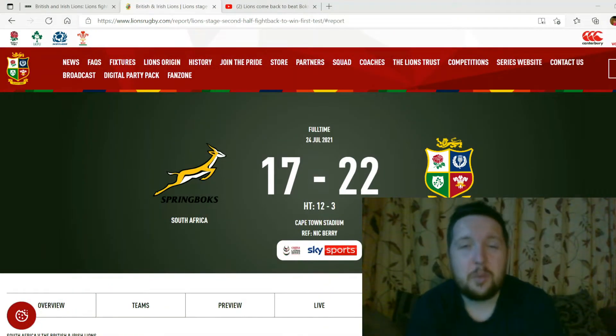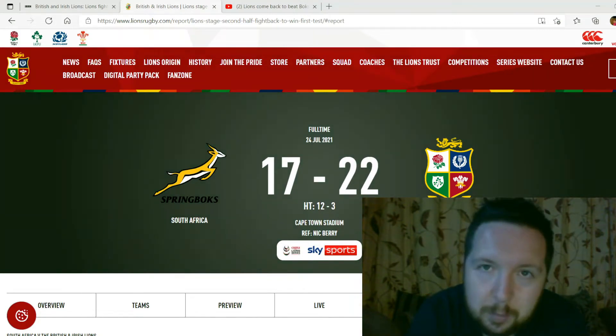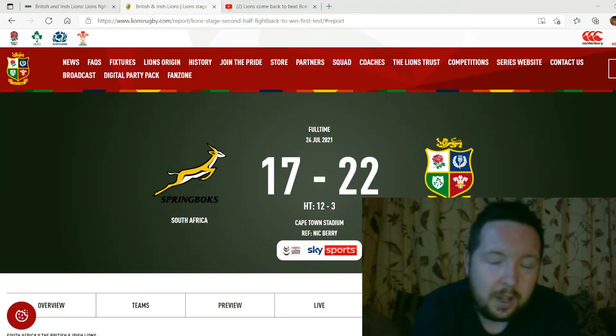Hi there guys, just doing a quick game roundup for the first test between the Lions and the Springboks, which finished earlier on this evening. What a game — it was unbelievable, and a brilliant result in the end. Spoiler alert if you didn't see it: the Lions won 22 points to 17.